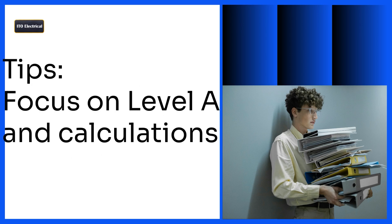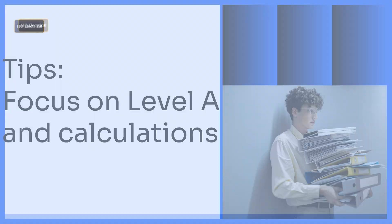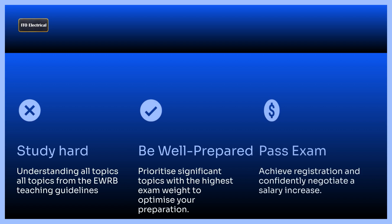Since there are so many topics to cover, efficient preparation is crucial. From my teaching experience, focus on level A and calculations — they are the keys to acing the ESD exam. Success is within your reach. Master the EWRB Teaching Guidelines, focus on key topics, and prioritize your preparation. With hard work and dedication, you'll pass the exam, achieve registration, and take a confident step forward in your career.